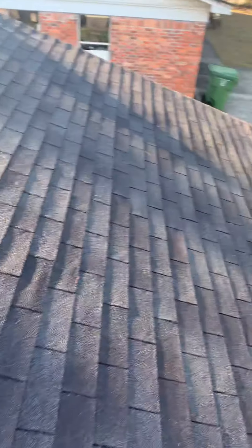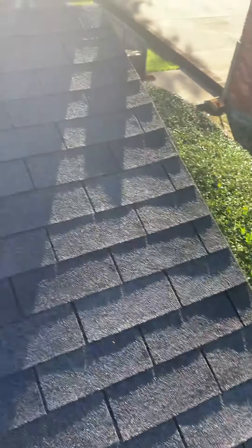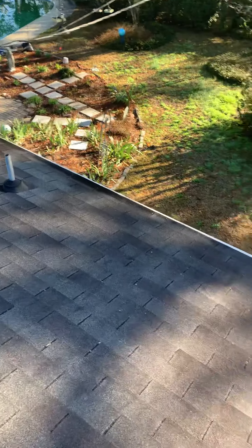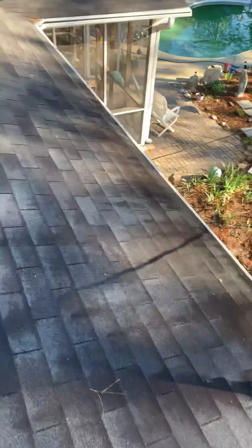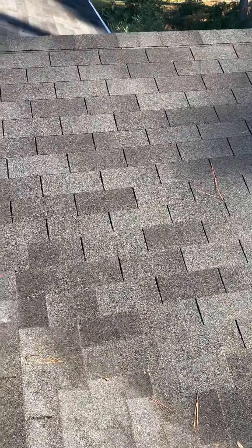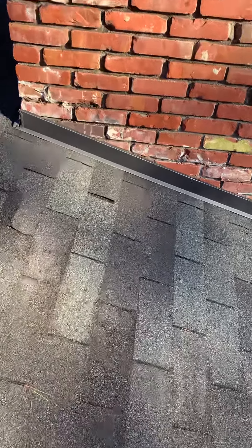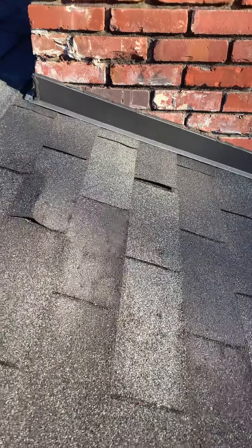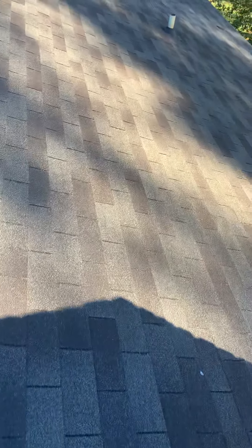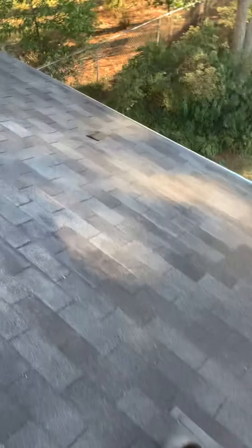Three-tab shingles are more of a builder grade. They're not very good with wind — they have like a 70-mile-per-hour wind rating. If you really want a good roof, I always encourage architectural shingles for less than 10% more than the cost of a three-tab. You're going to get a wind rating of almost twice that of a three-tab. You'll get a laminated, thicker shingle that has a lot more life in it and a transferable warranty on most of them. Three-tabs are made to be put on a roof for short term — 15 to 20 years if they peak out.